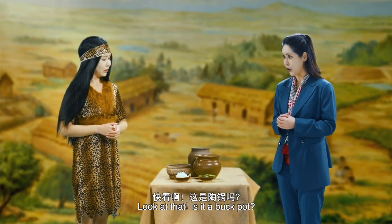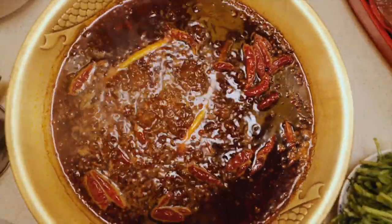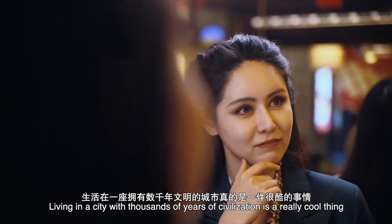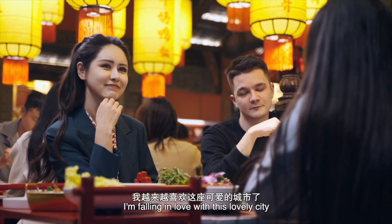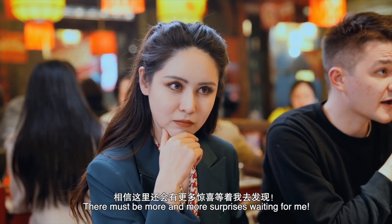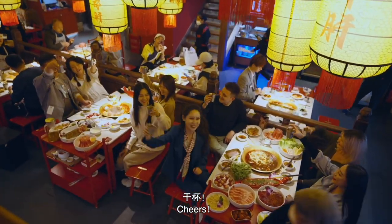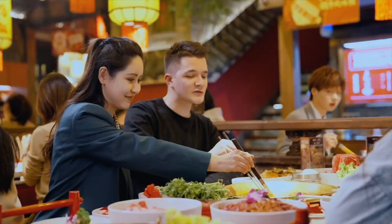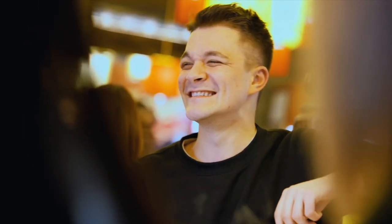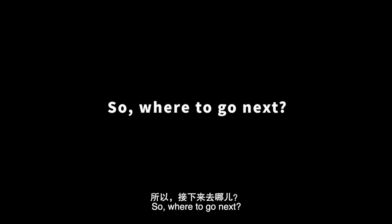Look at that! Is it a buck pot? Yes. Guess what? We can have hot pot in it! Living in a city with thousands of years of civilization is a really cool thing. I'm falling in love with this lovely city. There must be more and more surprises waiting for me. So, where to go next?